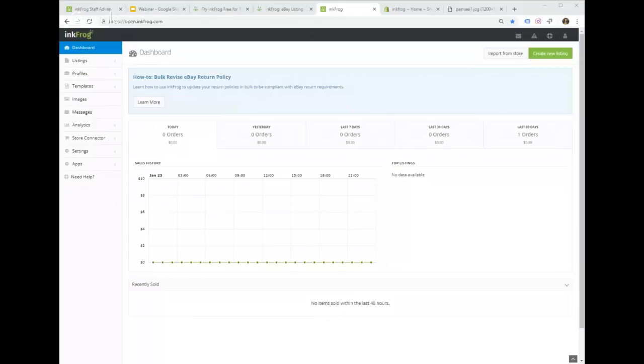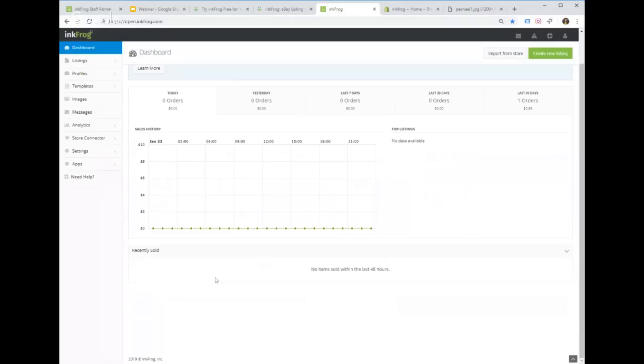This is InkFrog Open, our main platform. Everything is accessed through the left menu. The dashboard is the first page you see — when you have a connected eBay account that's selling, it shows your sales information, metrics for the last 30, 60, and 90 days, and a chart of everything you've sold.